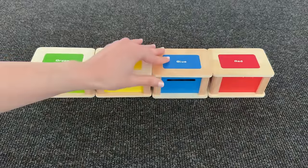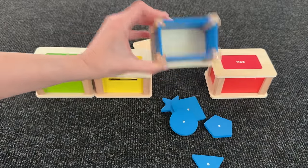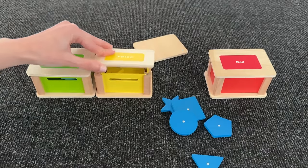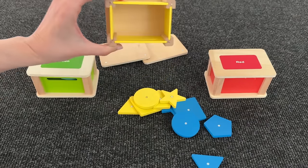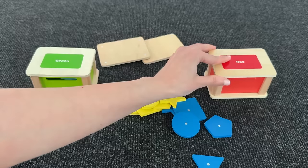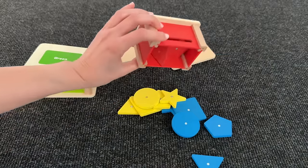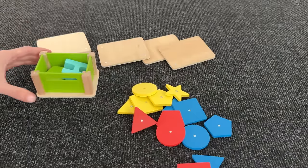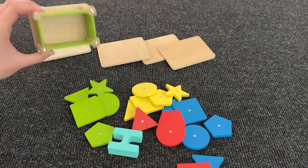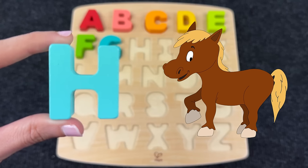Wow, we have colored boxes. Let's first see what's inside the blue box — no letter here. Let's see what's inside the yellow box — maybe here? No. The next box is red — let's see — oh, again nothing. Maybe inside the green box? And here we have the letter H! H is for horse.